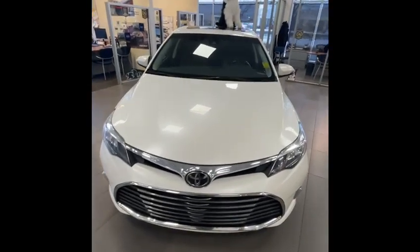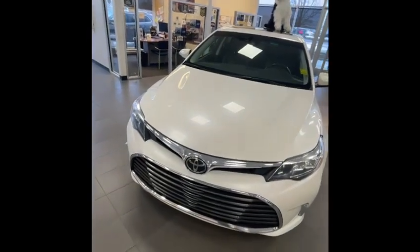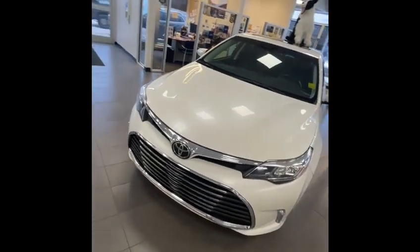Hi Roswell, this is Tristan from Rally Subaru. I just want to take a quick minute and go over the 2018 Toyota Avalon that you put on a Weblead.